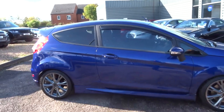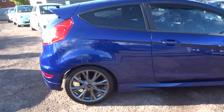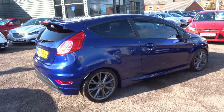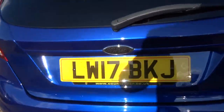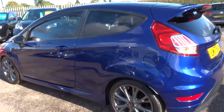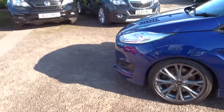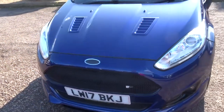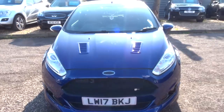This is the ST Line, it's the 1 litre. It's done less than 30,000 miles. As you can see it's just stunning. It's had a lot of work done to it: privacy glass, this carbon fibre Ford badge, the alloy wheels, wind deflectors on the windows — that's just the outside. Double grille on the bonnet as well.